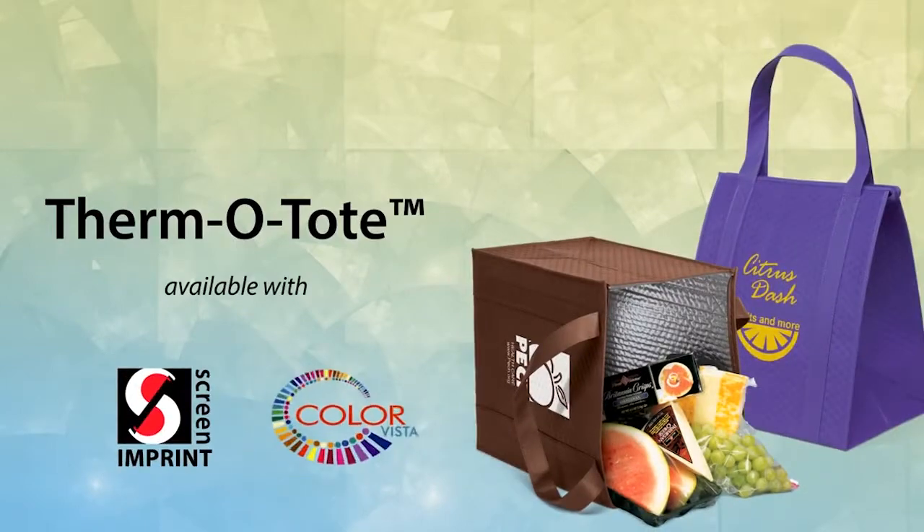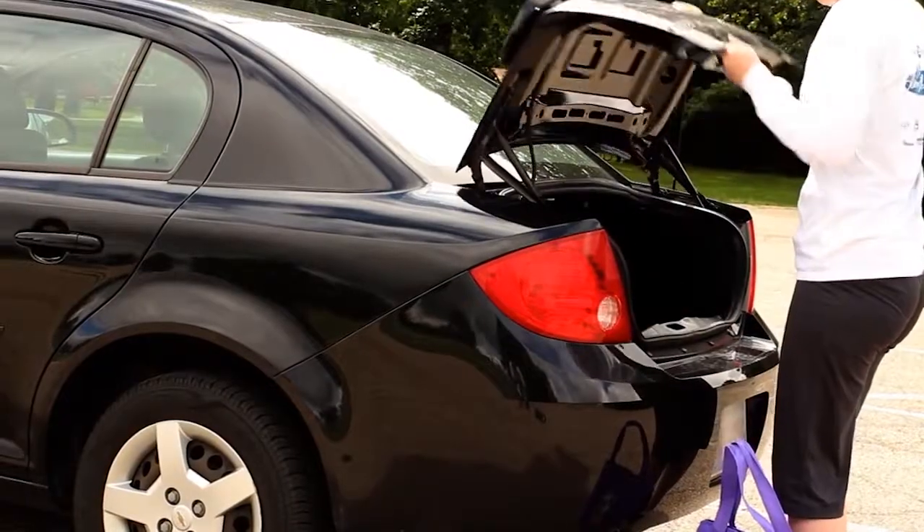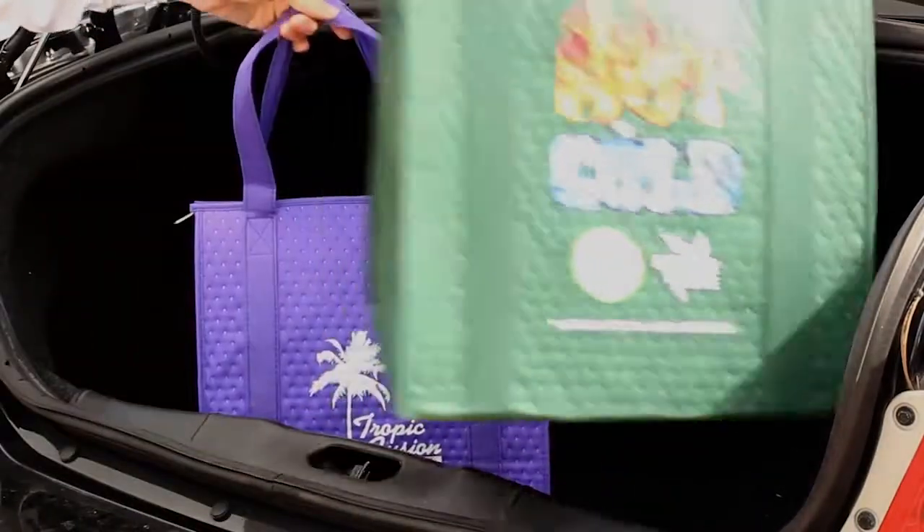Looking for a great way to keep your groceries, picnic, or beach items warm or cold? Let our Thermo Tote get the job done for you!